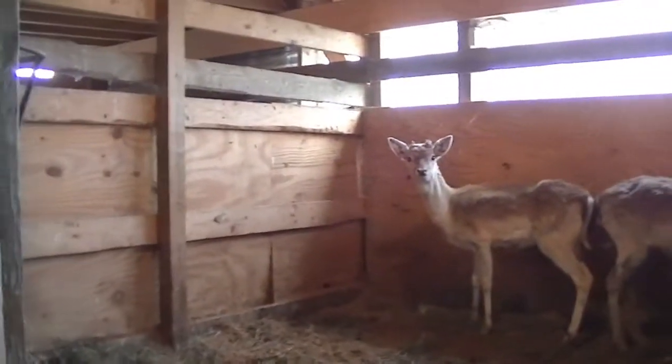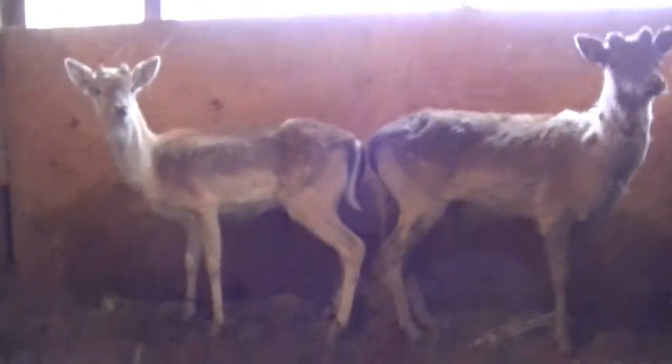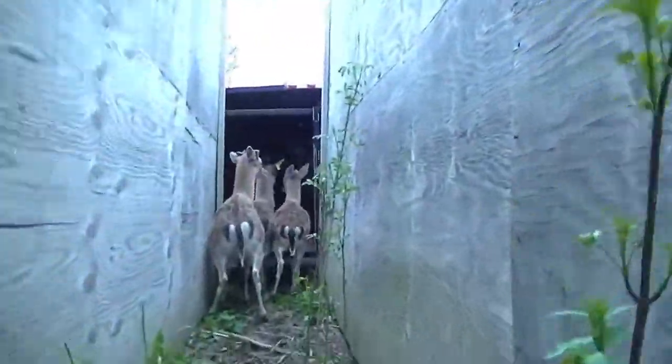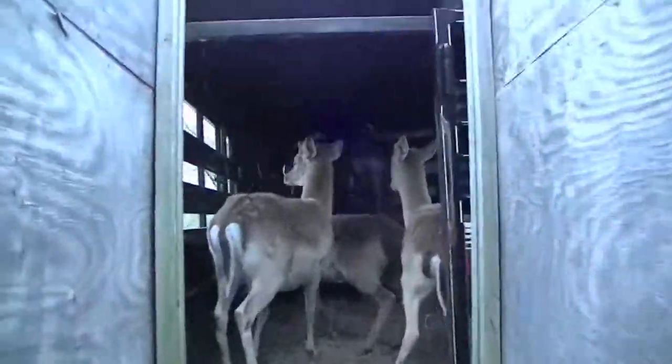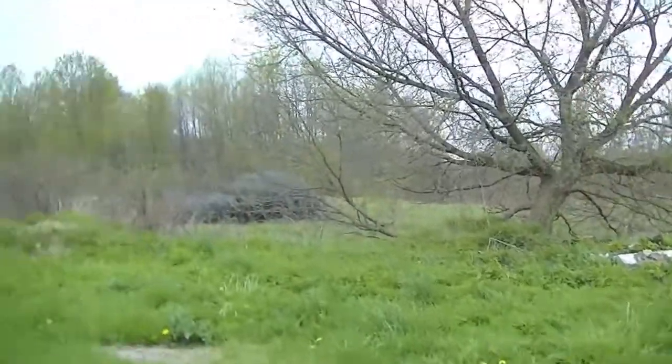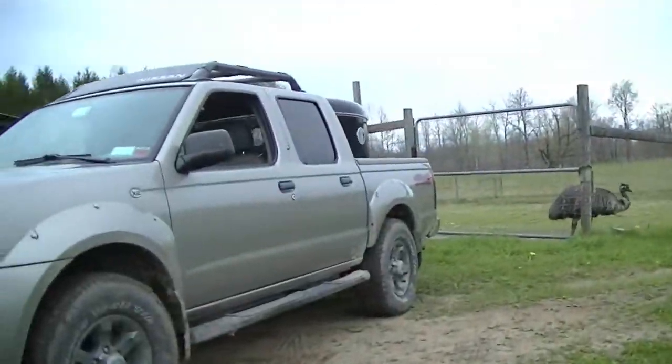Ideally I would have another person to help me at this stage. I am going to send them down the chute, and then there is no one there really to close the trailer door. So hopefully they will stay in the trailer as I come behind them and allow me to close the door. Stay there boys. And there they are — ready to leave the winter quarters where they have been since last November, to be taken over to the zoo side.